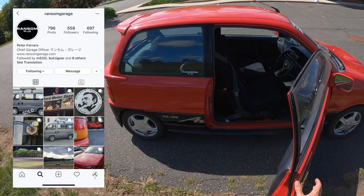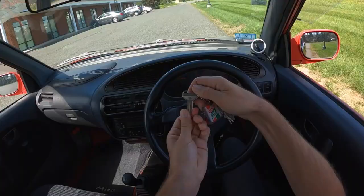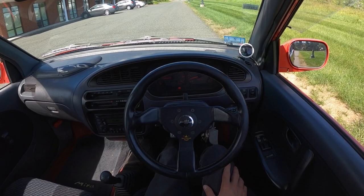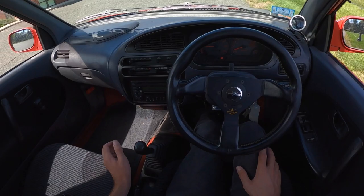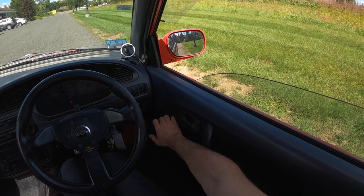Thanks again to Ransom Garage out here in Western Mass for setting me up in this little guy. Let's go take it for a drive because that's really what these are all about. We've got the little Daihatsu key. Already warmed up. Revs to close to 9,000 RPM. It's incredible when the turbo kicks in — that's the most fun thing about this car.